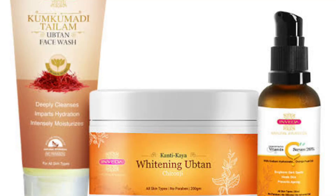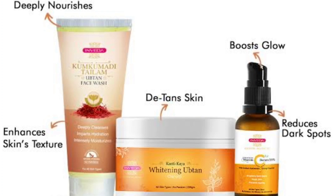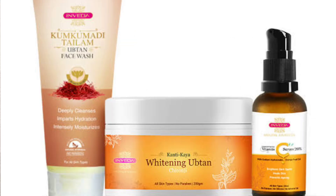I've ordered Inveda's Glowing Combo Kit. In this kit you will get the Opton face wash, Vitamin C serum, and the Opton pack — that is the Kanti Kaya Opton pack. Guys, if your skin has acne, acne scars, dark spots, open pores, blemishes, patches, or any kind of infection, this kit can be very helpful for you.